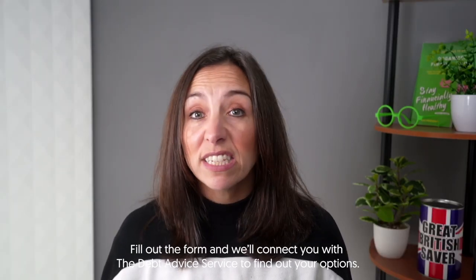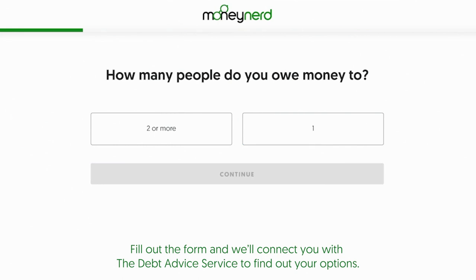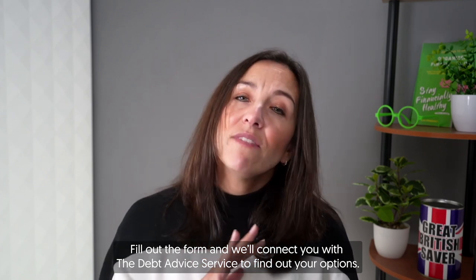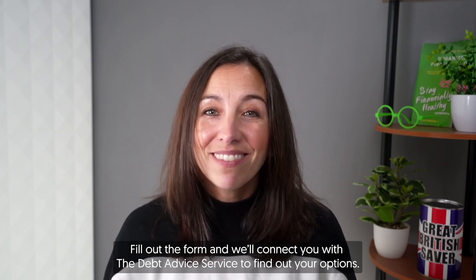If you're struggling financially and you're in rent arrears, you might want to find out more about debt solutions. There are pros and cons to all of them, so it's a case of finding the one best suited to you. Some can lower your monthly payments; others can even write off some of the debt. I'll leave a form just below the video — it'll ask you a few questions like how much debt you owe and how many people you owe, then connect you to a company I've partnered with who can give you all the information you need. And if you use that link, you'll be supporting Money Nerds — so thanks!